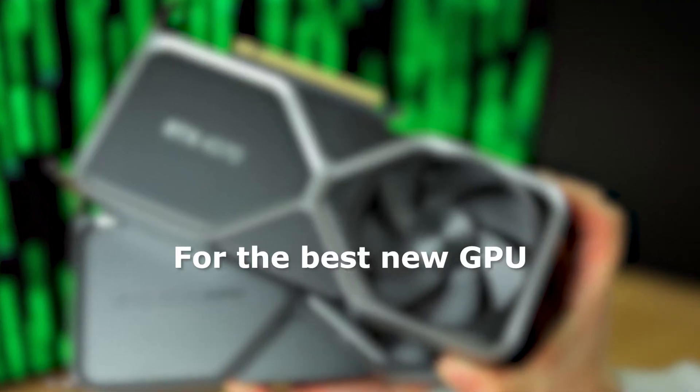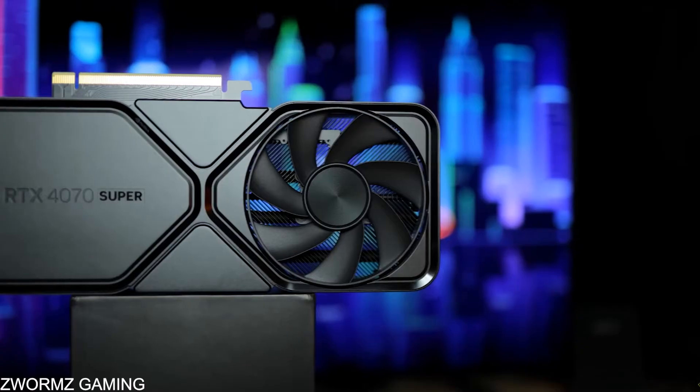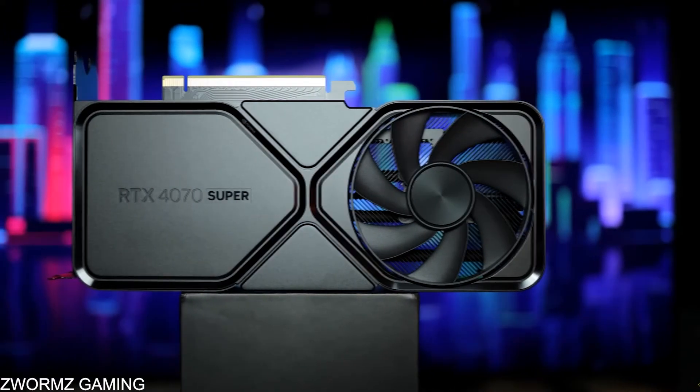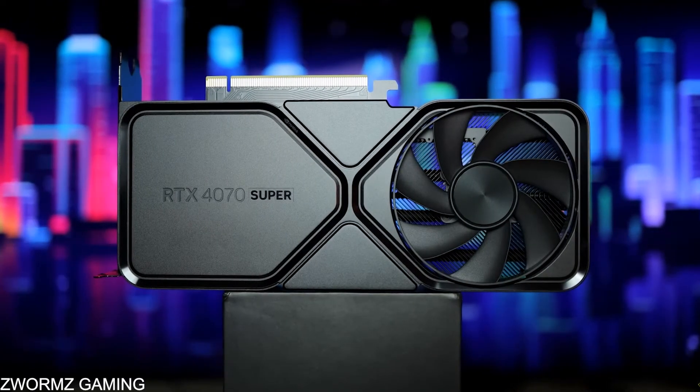For the best new GPU, the RTX 4070 Super is the way to go. It has DLSS 3, excellent efficiency, and handles 1440p Ultra at over 100 FPS. If you want Nvidia features and future-proofing, this is a top choice.